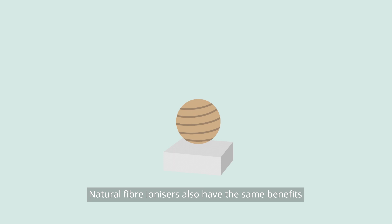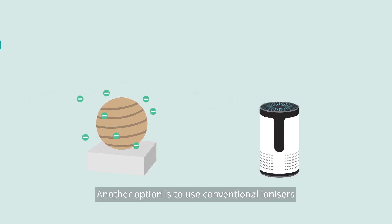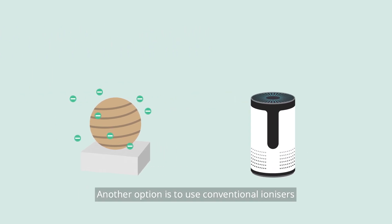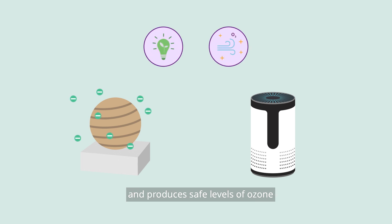Natural fiber ionizers also have the same benefits and come in a variety of designs. Another option is to use conventional ionizers. Do check that the machine is energy efficient and produces safe levels of ozone.